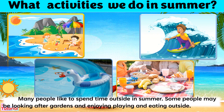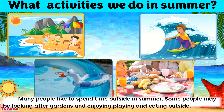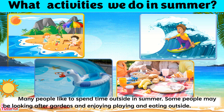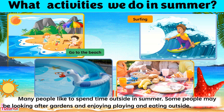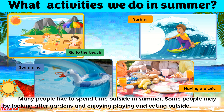Many people like to spend time outside in summer. Some people may be looking after gardens and enjoying playing and eating outside. Others may opt to go to the beach, surfing, swimming, or simply have a nice picnic with family and friends.